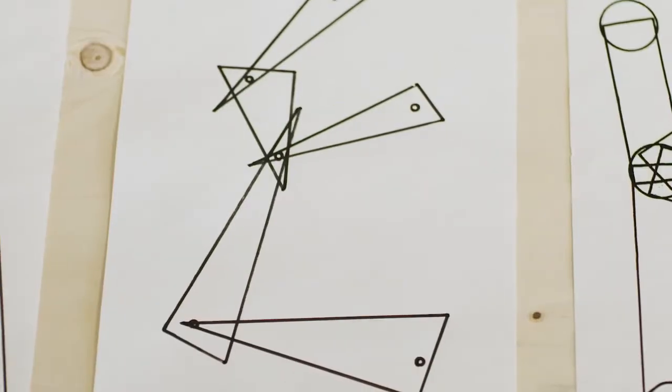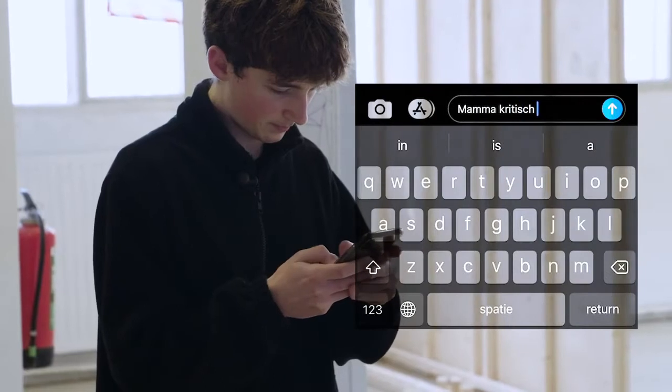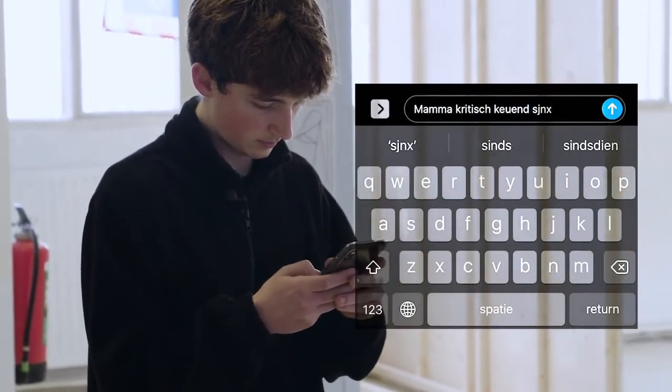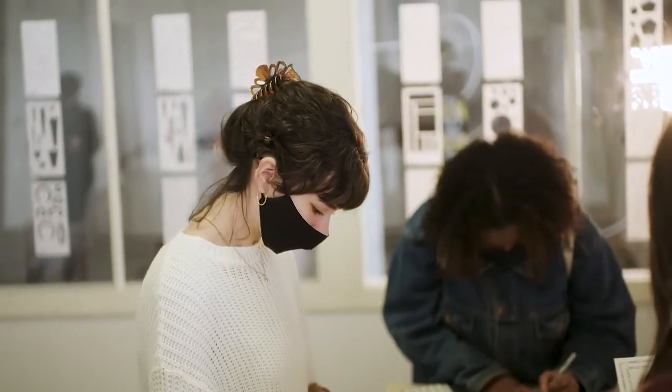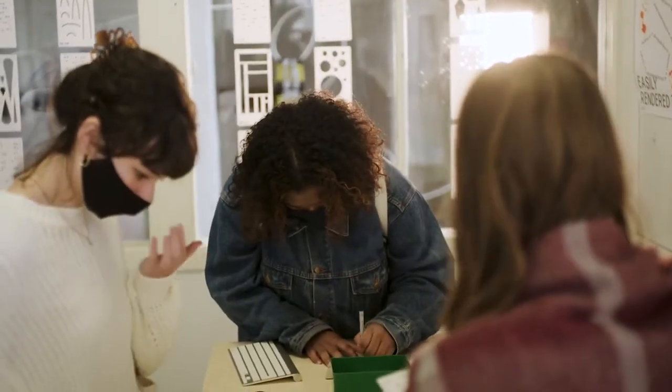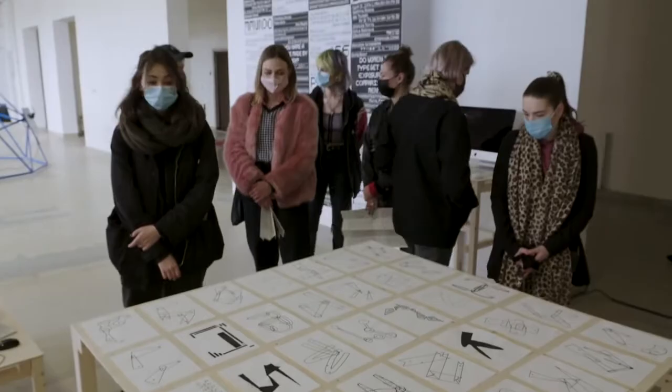I'm Benjamin McMillan and my graduation project is Full Auto Foundry. The two fascinations that I started with at the beginning of this project were type design and automation. More specifically, I was interested in auto-completion — similar to on a phone when you type random letters and the computer tries to figure out what that word would be and fills it in for you. I was interested in how that could work in combination with type design.